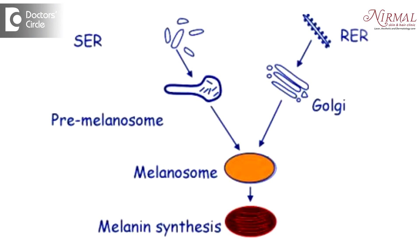Well, these café-au-lait macules — what happens is they are giant melanosomes. Melanosomes are the organelles wherein the melanin is stored. So in café-au-lait macules, they are really large, and that's why you get a distinct brown spot.